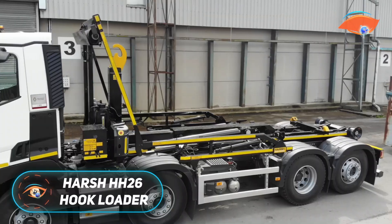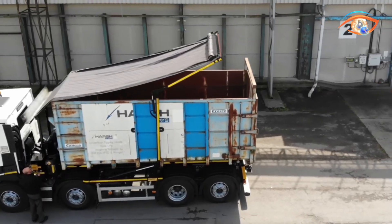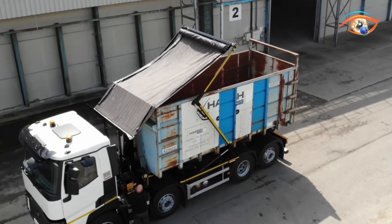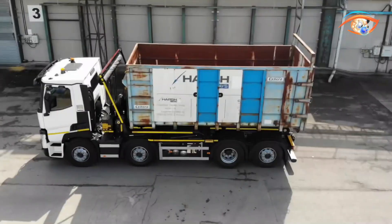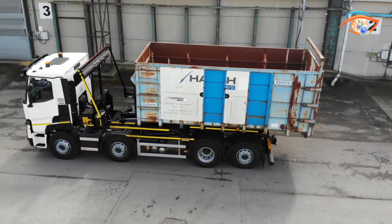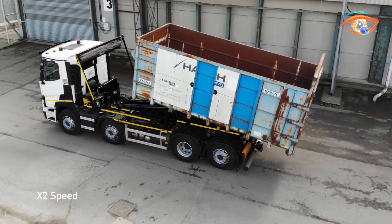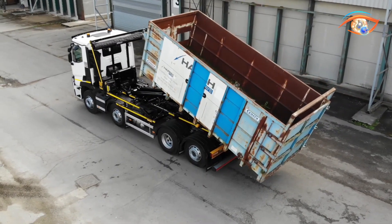The Harsh HH-26 Hook Loader is a high-performance waste handling solution engineered for tough, heavy-duty operations. Offering a 26-ton lift capacity, it can handle full-sized containers up to 5,790 mm in length with efficiency and reliability. Built to the CHEM TS-17 standard, the HH-26 ensures broad compatibility with different container types, making it a versatile choice for fleet operators. Its low-profile modular frame chassis improves lifting power while maintaining vehicle stability, even with maximum loads. A 52-degree tipping angle allows for fast, effective discharge of materials, minimizing downtime on-site.